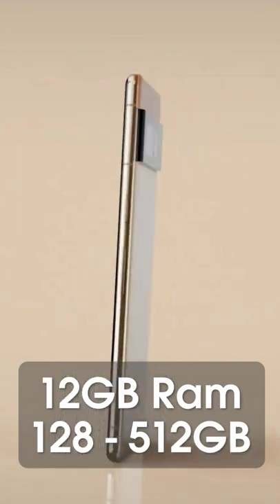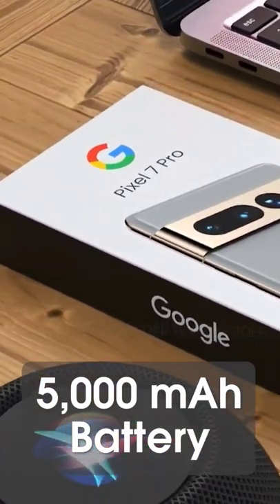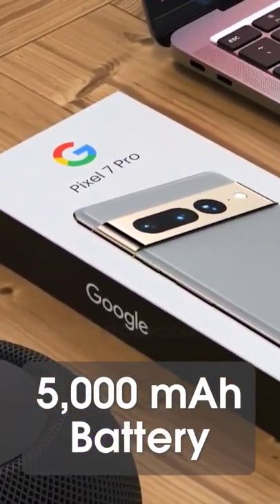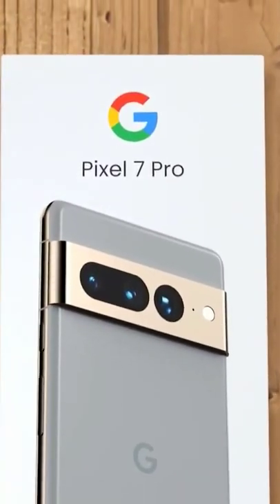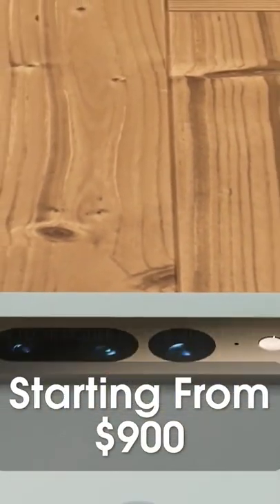It's coming with 12 gigabytes of RAM and a choice of 128, 256, or 512GB of storage. We also get a 5000mAh battery with an impressive 30-watt fast charge, along with wireless and reverse wireless charging. It's coming with Android 13, the price starts from just $900, and the launch date could be as early as September.